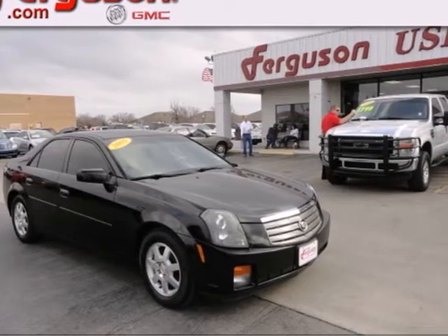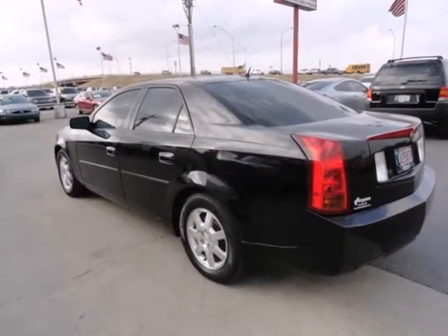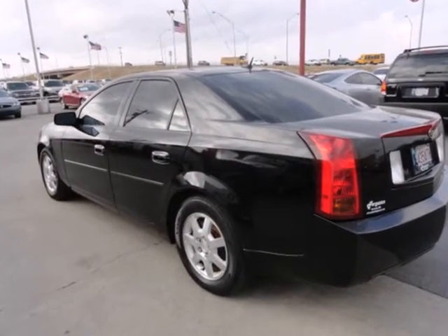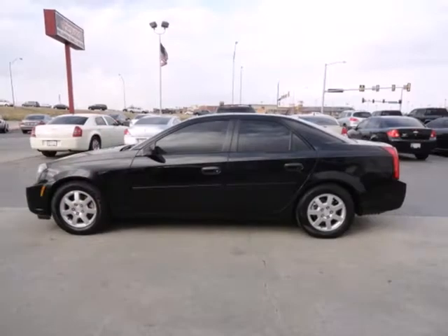It's a 2005 Cadillac CTS. Standard amenities include power windows, power door locks, a lighted entry system, and tilt steering wheel. It also comes with a power driver's seat and a premium CD audio system.